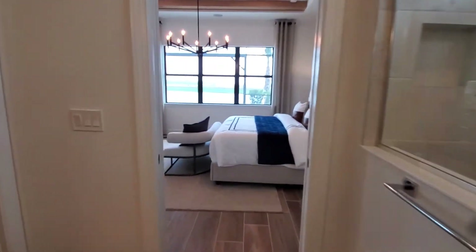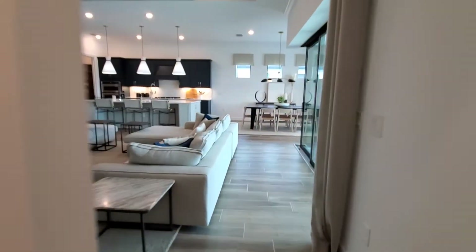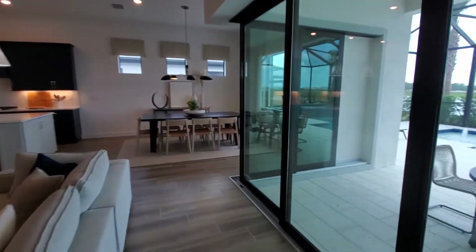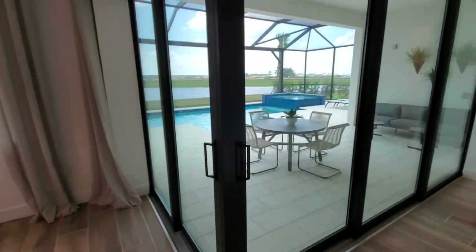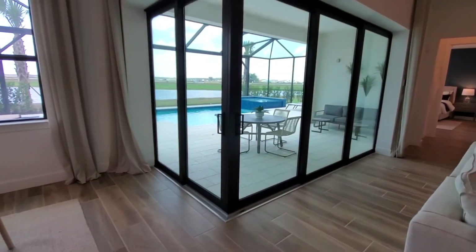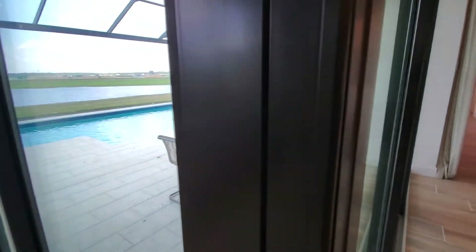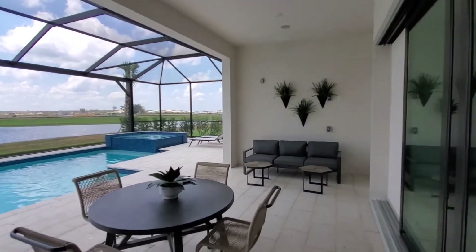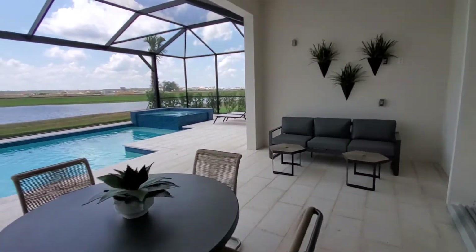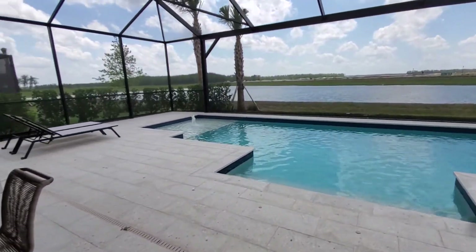On this Stellar floor plan, you've got the outdoor living spaces. One of the unique things here is it showcases a 90-degree slider — both sliders open all the way up and pocket, allowing for that 90-degree opening leading right into the outdoor living space. You've got a really nice-sized undertruss lanai, and this overlooks your beautiful pool and spa.